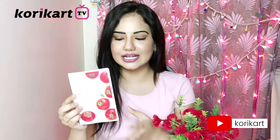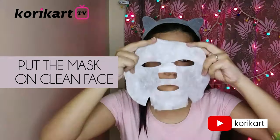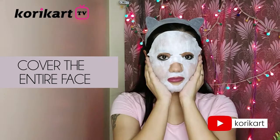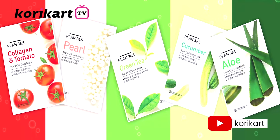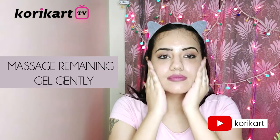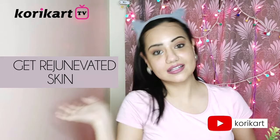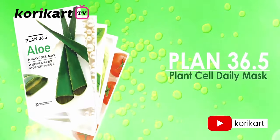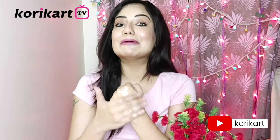So now let me tell you about this mask sheet — what form you are getting it in and how to put it on. This pouch will have it for you, like the Tomato and Collagen one I want to show you. When your face looks good, you will glow. Look at this — this essence will make your skin look good and your face will glow!